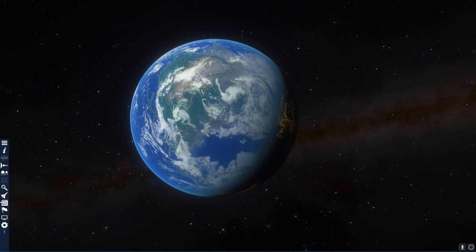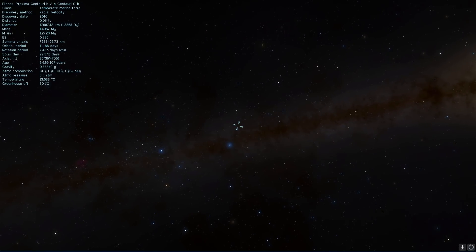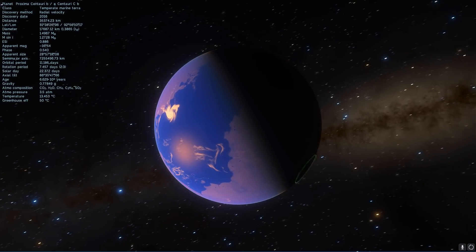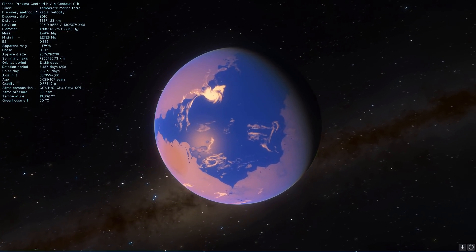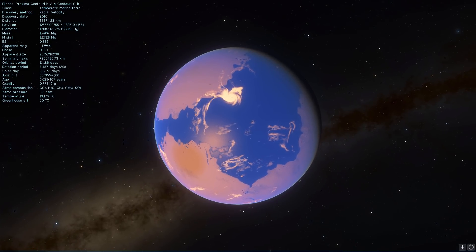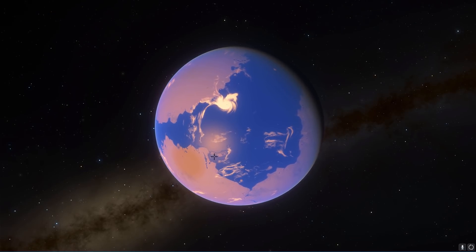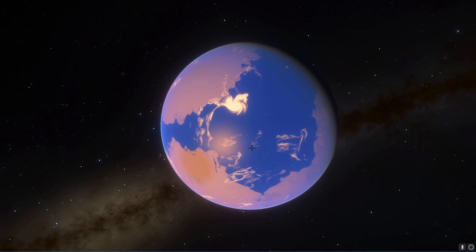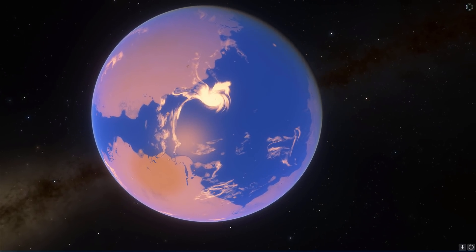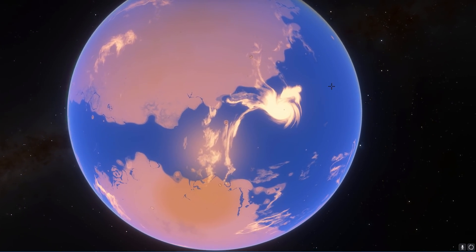The first one is the most obvious — Proxima Centauri, at a distance of about 4.2 light years away from us. It's a very interesting exoplanet that we currently think has the highest potential chance of being Earth-like, although it might actually be completely barren simply because its star is somewhat aggressive. It's actually what's known as a flare star, which means it produces quite a lot of dangerous radiation and might have stripped Proxima B of everything. But we won't really know that until the future.